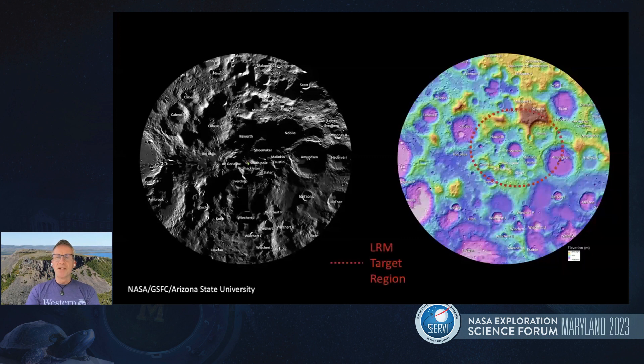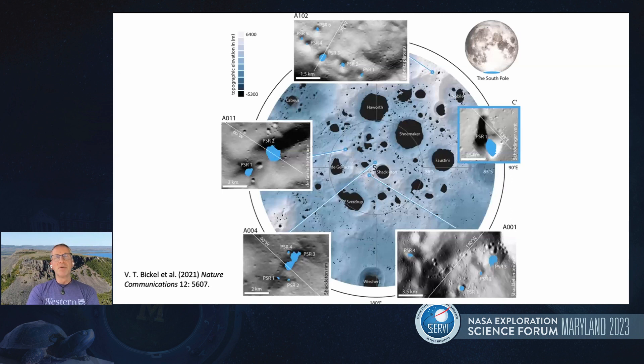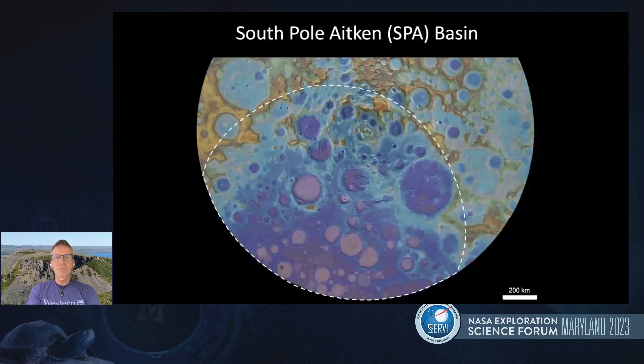So where are we going? The region of interest is probably very familiar to many people because it's essentially the Artemis zone of interest. This region lies on the rim of the South Pole-Aitken basin, so we hope to see a lot of interesting rocks excavated both by that basin and many overlapping basins. This image from Bickel et al. in Nature shows that we hope to identify some of these micro-scale permanently shadowed regions. Our working zone of interest sits within the broader South Pole-Aitken outline.